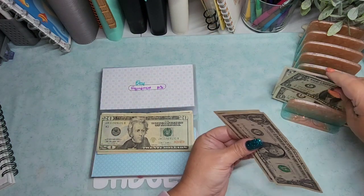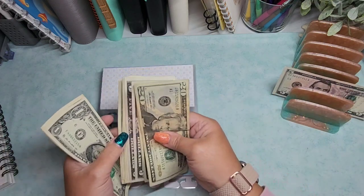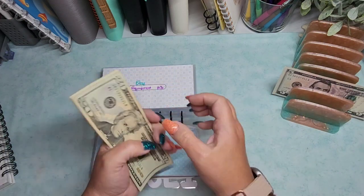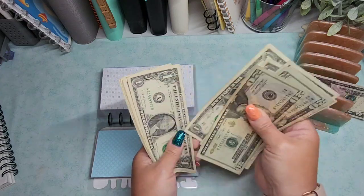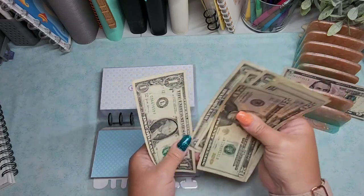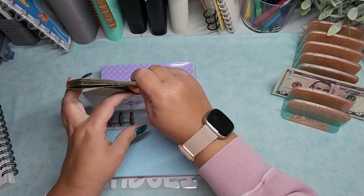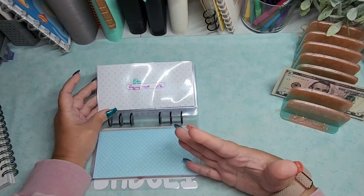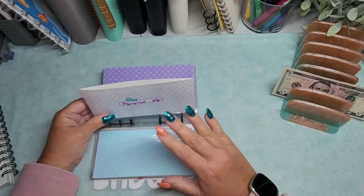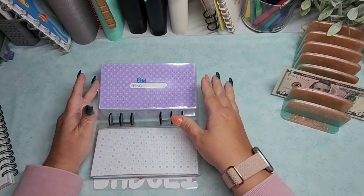Equipment is getting $4 added. Equipment now has $59. I should look into a laminator so I can start making the scratch offs myself and see if that's more cost effective, but I really have to do some research on that.